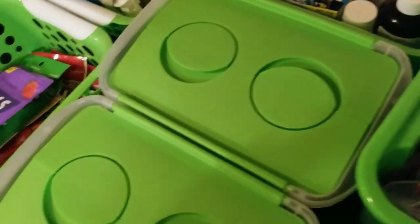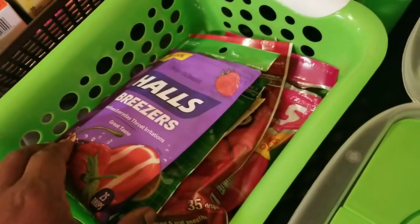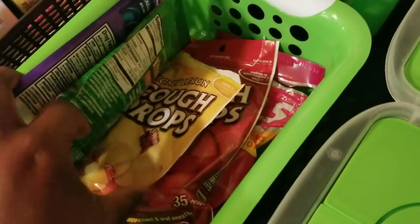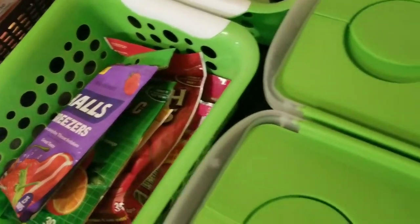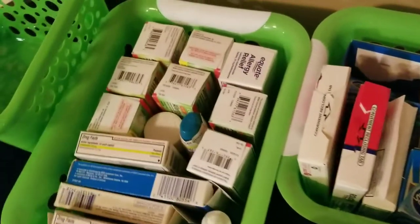The first container is nothing but cough drops and throat lozenges — things of that nature. There are a few different kinds in there as you can see.